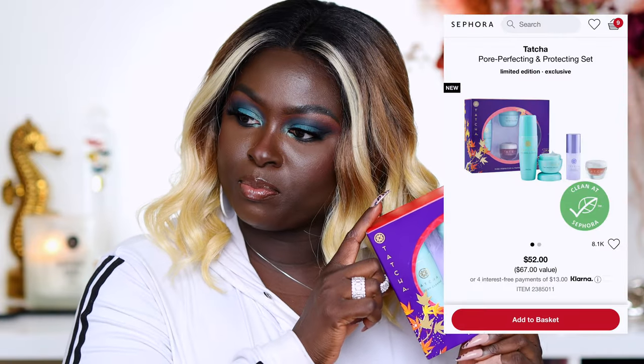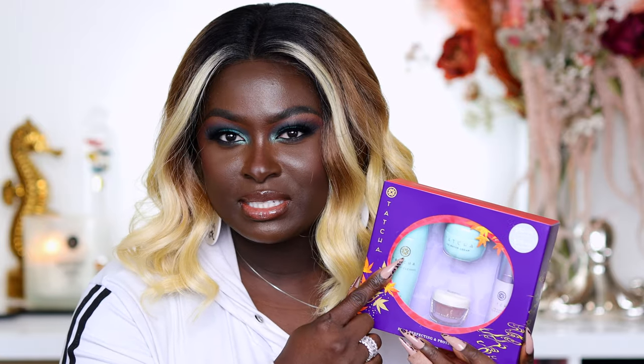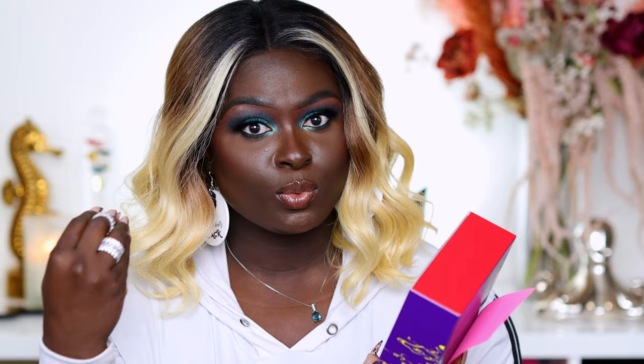Next we have the Tatcha Touch Up Pore Perfecting and Protecting Set. It comes with the Deep Cleanse and the Water Cream. I did a project with Tatcha showing how to use both products. I love it because it's a very gentle cleanser — it has pieces of the Japanese luffa fruit in it so it's not abrasive. I like to use this on days I'm going to put makeup on because it doesn't add extra oils and helps my makeup stay really well.